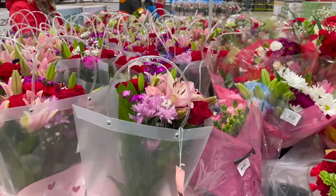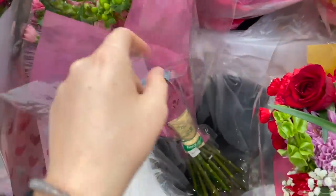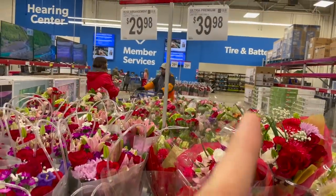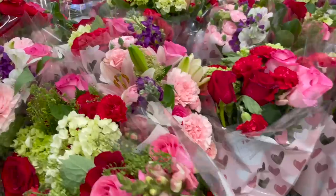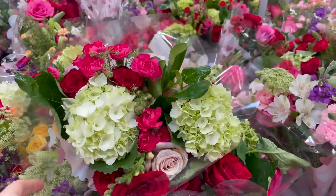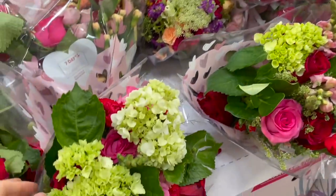Look at all these pretty flowers they have here for Valentine's Day — oh my gosh, these are gorgeous. They're kind of expensive, but I think fresh flowers in general are expensive. One of my favorite all-time flowers are hydrangeas. The ultra premium bouquet is $40, and the rose arrangement is $30. I feel like Trader Joe's also has some really great fresh flowers for a good price. Even cheaper over here — $15.98 for a premium bouquet.